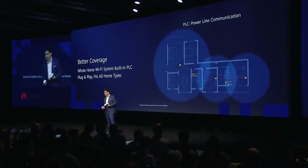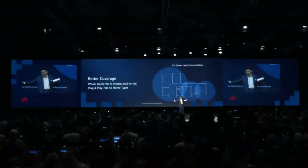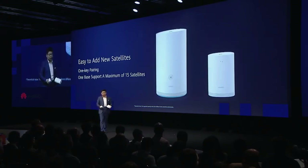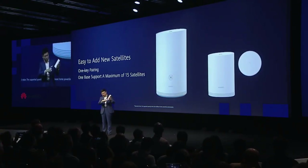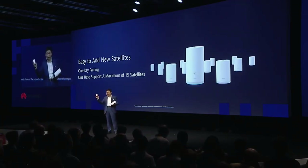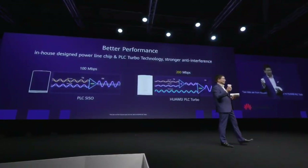If you have a room with good coverage, you can plug this in there. The units connect to each other using power line connection — PLC. But if you have an Ethernet cable, you can also connect via that. If you don't have Ethernet cable, you just use the power line. It's very easy to add a new satellite — you just press this button. We can support up to 15 satellites and 200 megabits per second speed, while the industry maximum is 100 megabits.